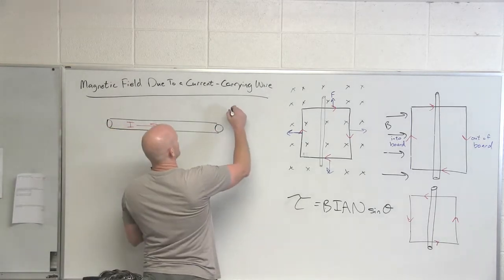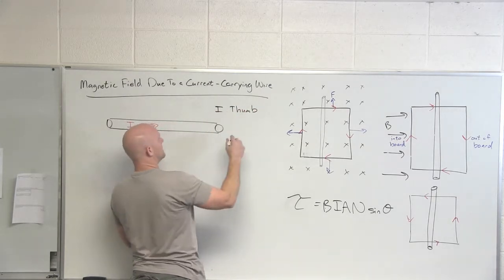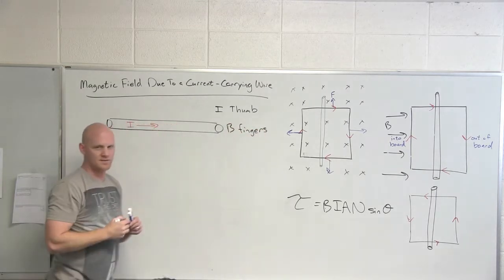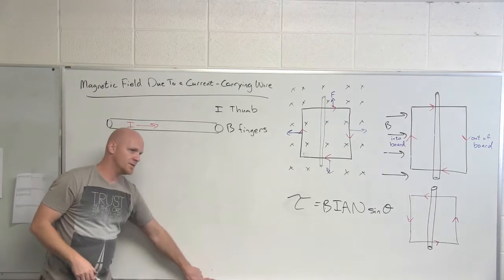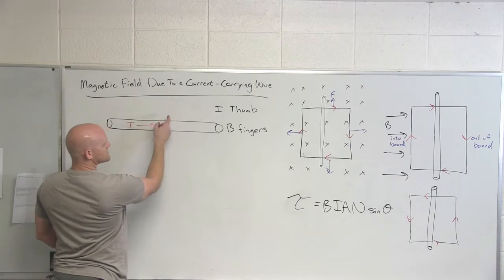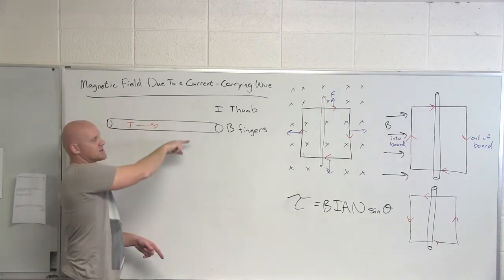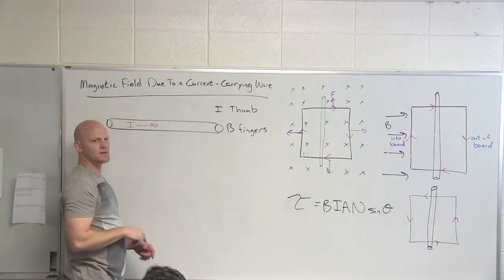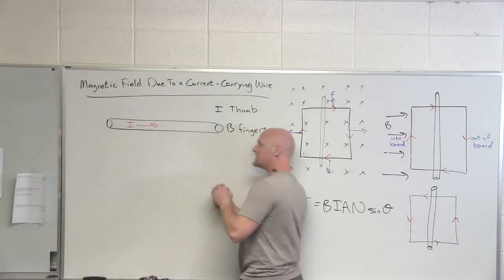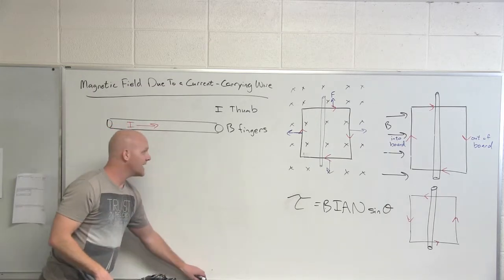We have a new right-hand rule for this. Your thumb points in the direction the current is going, and your fingers show where the magnetic field points. You put your thumb in the direction of the current and your fingers curl around the wire to show the direction of the magnetic field. It goes around - but we can't simply say clockwise or counterclockwise because it depends on which side you're viewing from.